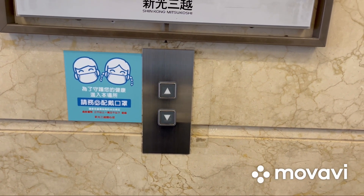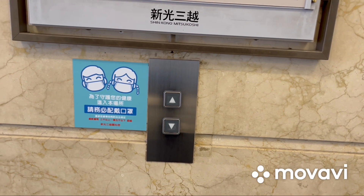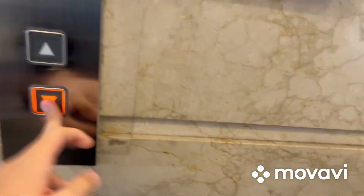Here we come to the elevators at Shinkong Mitsukoshi Xinyi Place A11 in Taipei, Taiwan. These are Fujitec Exceldyne traction elevators, and here it is.